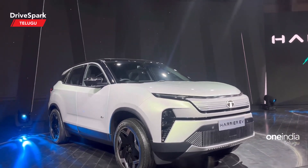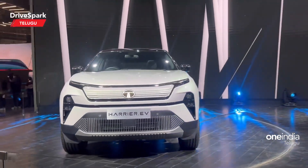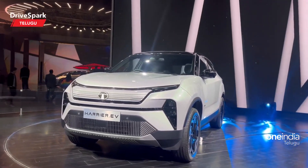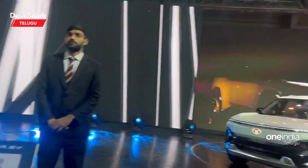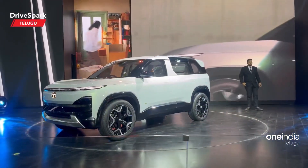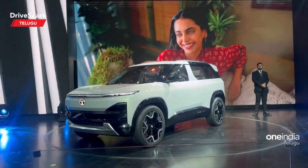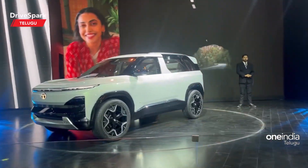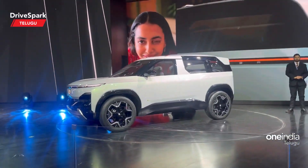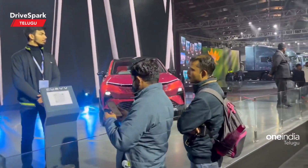There is an EV car. As you can see, there are various features in front of the grille. We have two cars in IC Indian and we have to do the EV series in the Expo. So we have a lot of competition in this car.